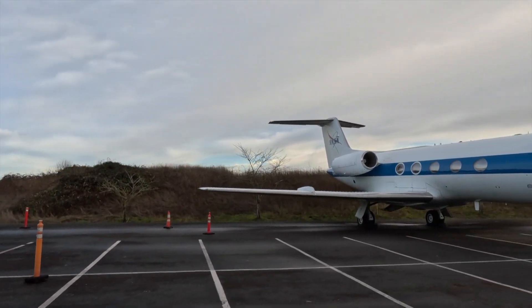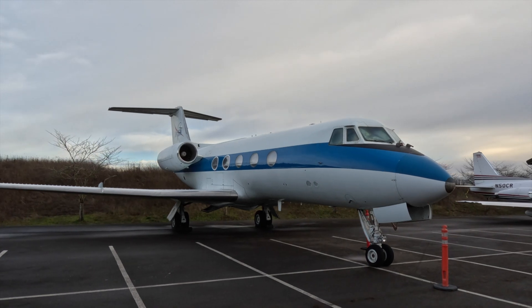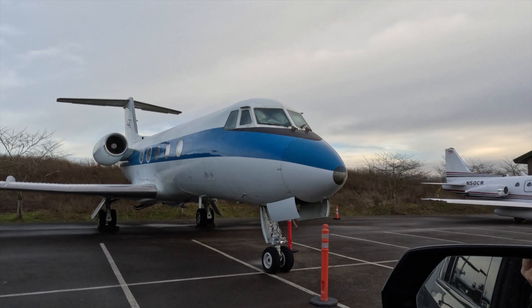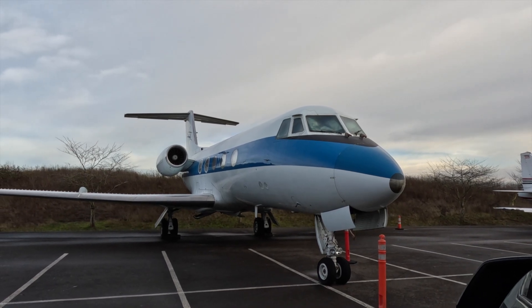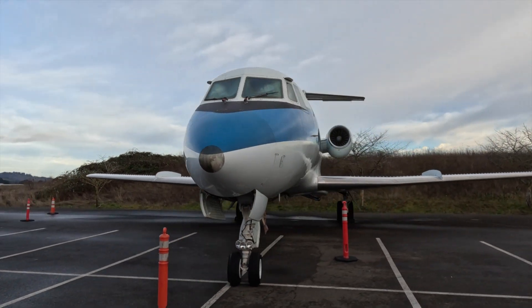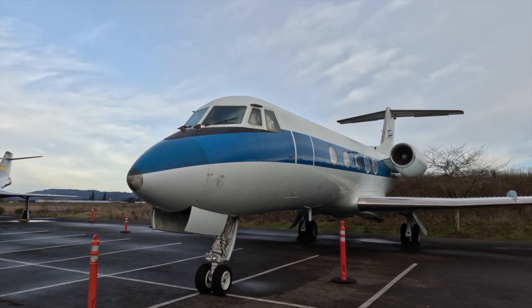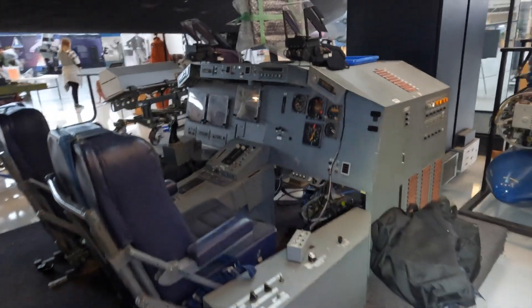I learned something about this aircraft: this is the space shuttle trainer. The right-hand seat is a conventional aircraft with normal flight controls, but the left seat is entirely space shuttle. The aircraft had its flight controls modified so it would feel and react exactly the same as the space shuttle when gliding in for a landing. Every single space shuttle astronaut trained in this Gulfstream, and now it's here — extensively modified. I've seen what the cockpit looks like and I'll try to get a picture.